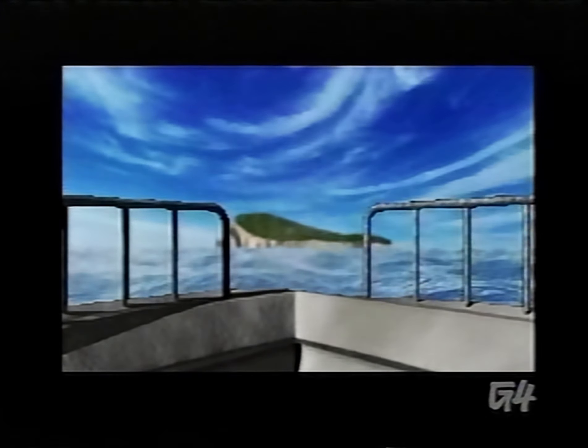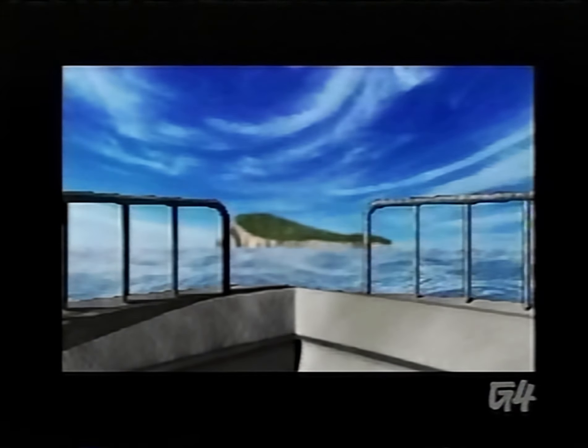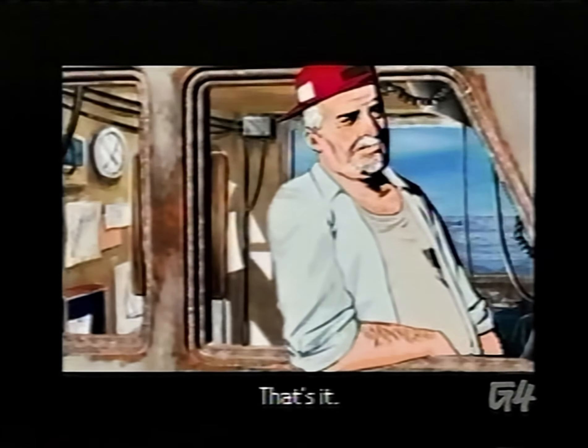What could be more fun than a touchscreen adventure game in the palm of your hand? I hope you said nothing, because then you'd be raring to hear about Nintendo's Trace Memory.